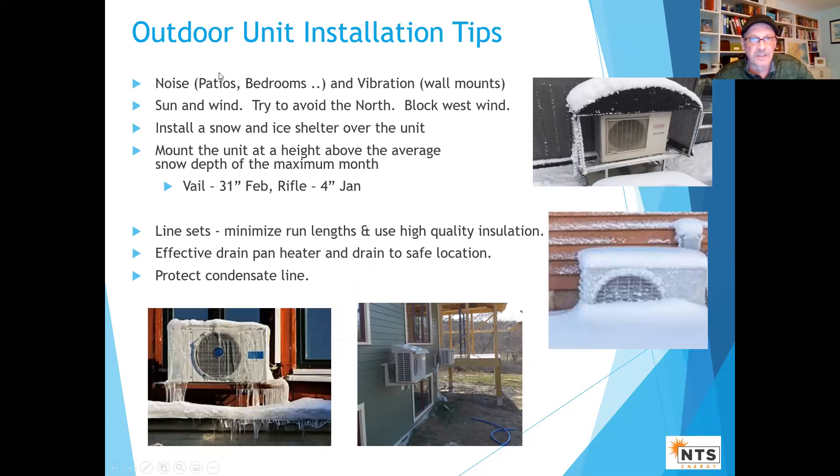Some of this is common sense, but it doesn't hurt to emphasize: I don't want to get a call to come shovel out a heat pump because it wasn't installed high enough. There are windchill effects and defrosting considerations — keep it out of the prevailing wind, the southeast corner is a nice location, avoid the north. For snow height, a lot of literature gives standard 12-18 inches, but I'd go higher. I look at the average snow depth for the maximum month — Vail is 31 inches. That would be my guide.